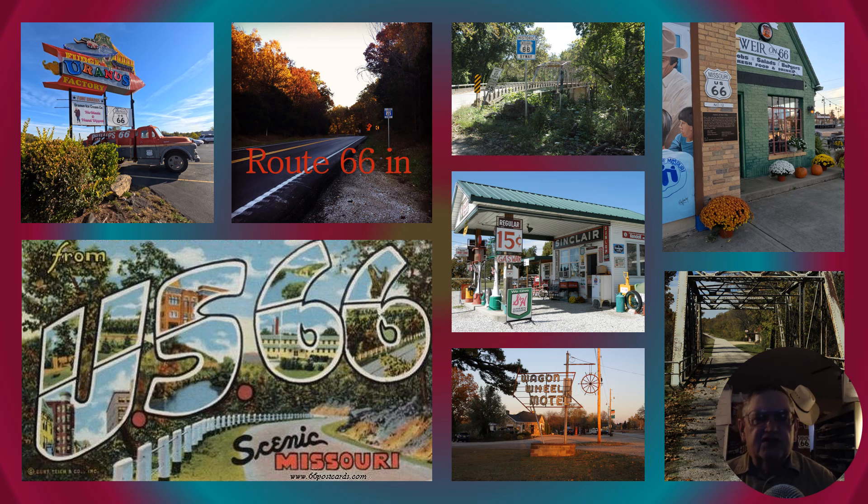Route 66 in Missouri is also full of scenic wonders as you're driving through the beautiful, picturesque Ozark Mountains. But the key to what really gives Route 66 its magic is the people. It doesn't matter if it's Illinois, Kansas, or California — it's the people that give Route 66 its magic. When you stop at places like the Wagon Wheel Motel and visit with Connie Eccles, that's Route 66. And when you stop out at Gay Parita in Paris Springs and talk to Barb Turner — that's the magic of Route 66.